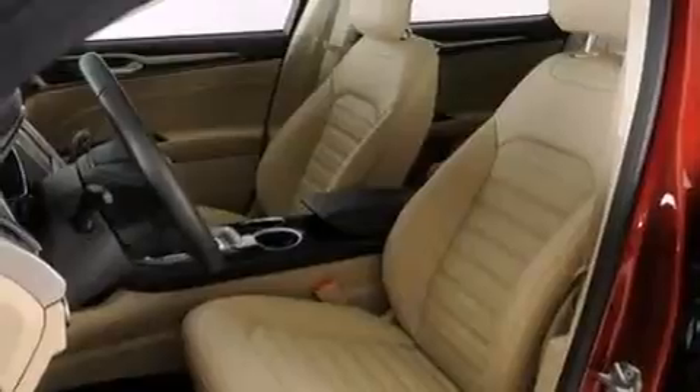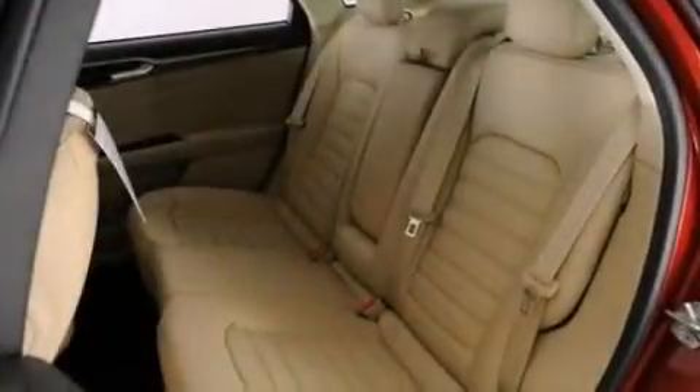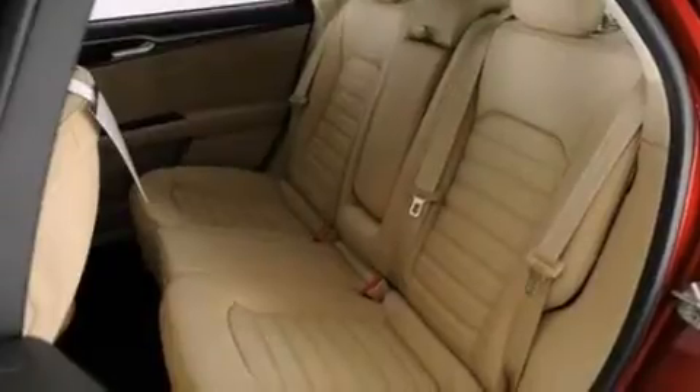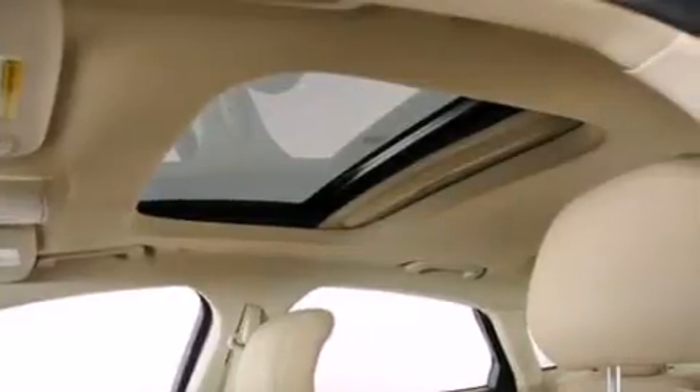The following features are also included: a low tire pressure indicator, cruise control, full power accessories, a six speaker audio system, side curtain airbags, front and rear reading lights, a security system, dusk sensing headlights, privacy glass, and an automatic climate control system.